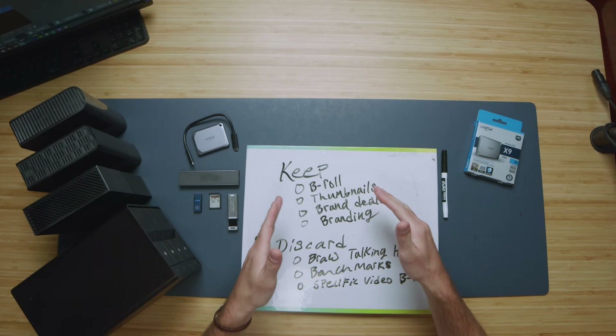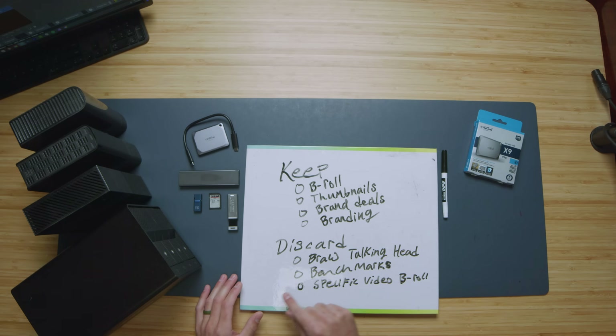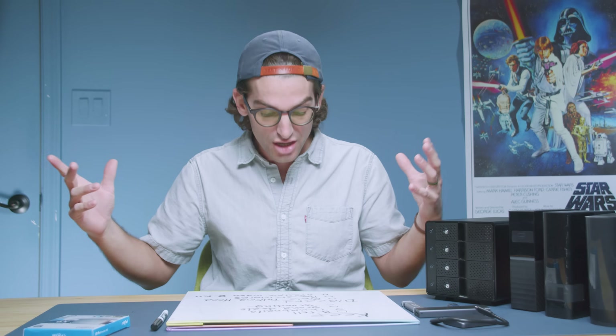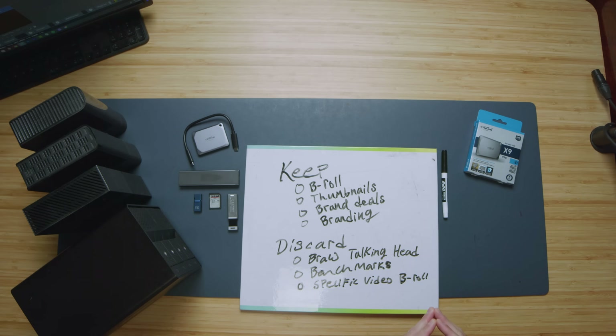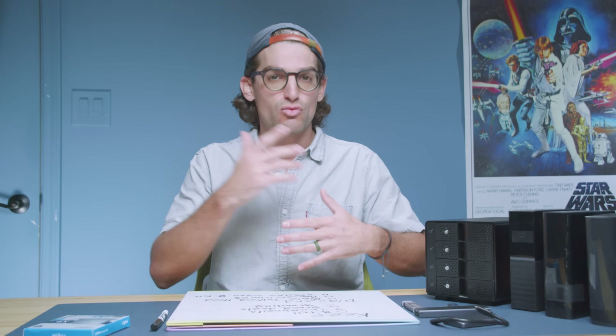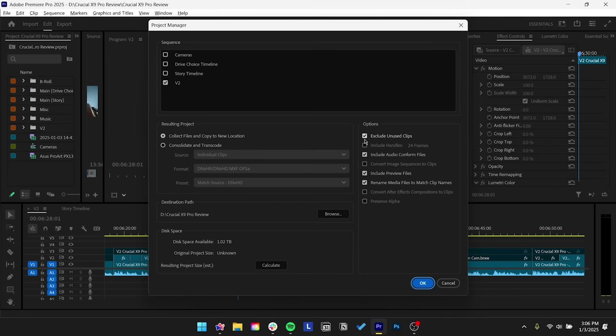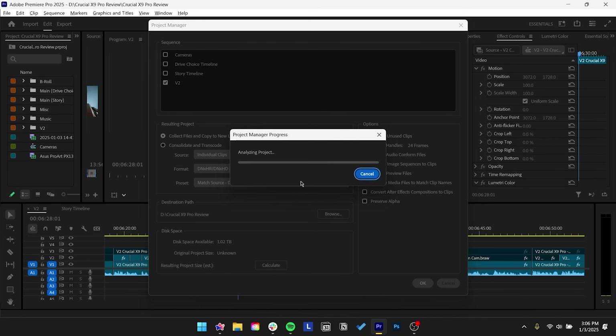What do I need to keep? I need to keep general laptop B-roll — basically all the B-roll so I can reuse it for future videos. Thumbnails, both designs and images. Brand deals — I like to keep full brand deal projects because sometimes there are changes after a video has been posted where I have to go back and re-edit. And then branding — portraits, website assets, or YouTube assets I use regularly. What can I discard? The full BRAW talking head footage, anywhere from 150 to 450 gigs per week. Benchmarks — I don't need old ones since I'll do new benchmarks for new computers. And specific video B-roll that's really focused for only specific videos. I use a hack in the project manager of Premiere Pro to package only the footage I used — go to the project manager, package the project, which keeps only what you used, then save that project to long-term storage.